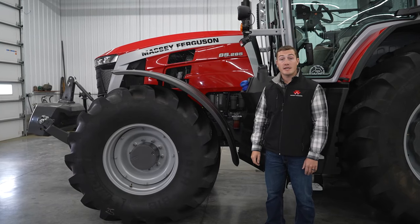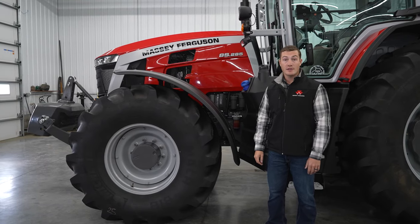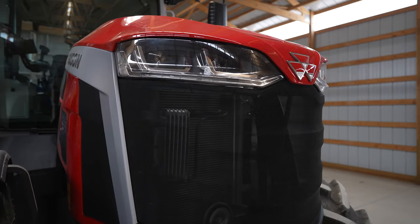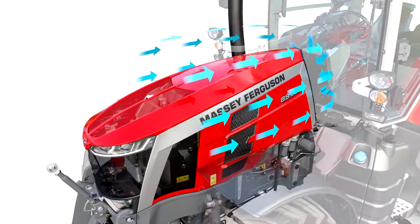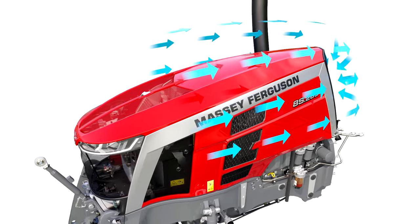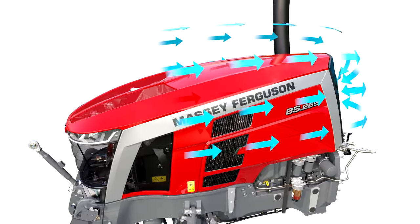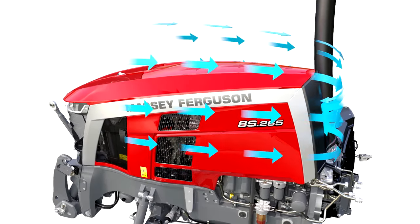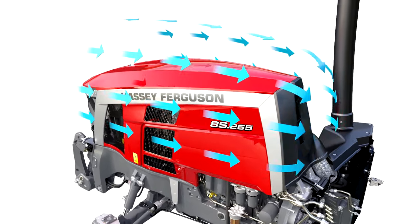Another benefit of the Protect U is engine air quality. Traditionally, both cooling and intake air are brought in from the front of the tractor. As the cooling fan draws in large amounts of air, it brings in dirt and chaff floating out in the field — not ideal for engine intake air. The Protect U design pulls in intake air from the rear of the engine, where air is cooler and cleaner. This simple rearrangement helps the engine run cooler and cleaner, improving performance and longevity.